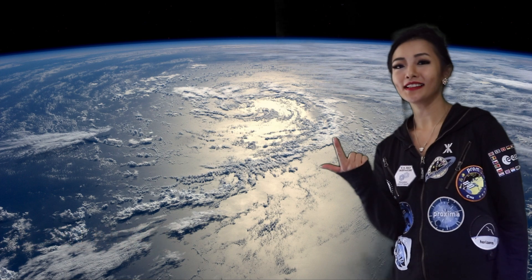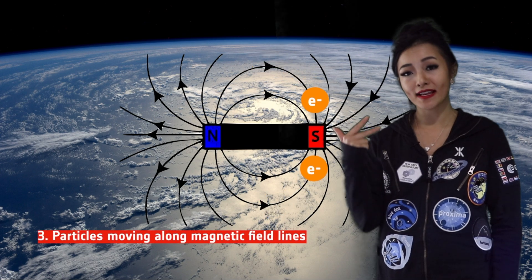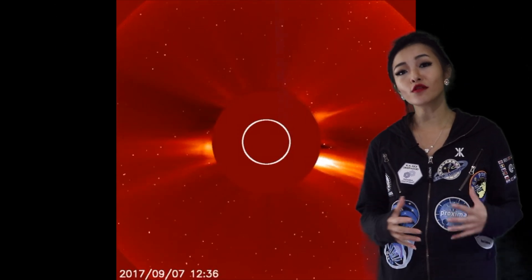Normally, three things are required to generate aurora. Firstly, is an atmosphere. Secondly, a magnetic field. And thirdly, are particles moving along magnetic field lines. These particles generally come from the sun in the form of solar wind.